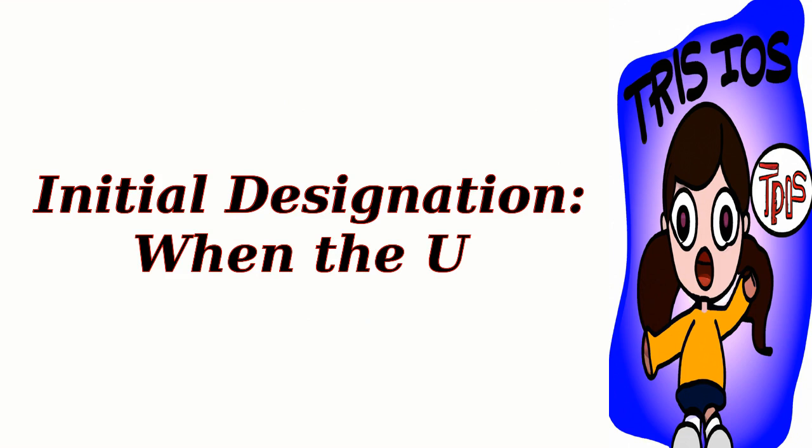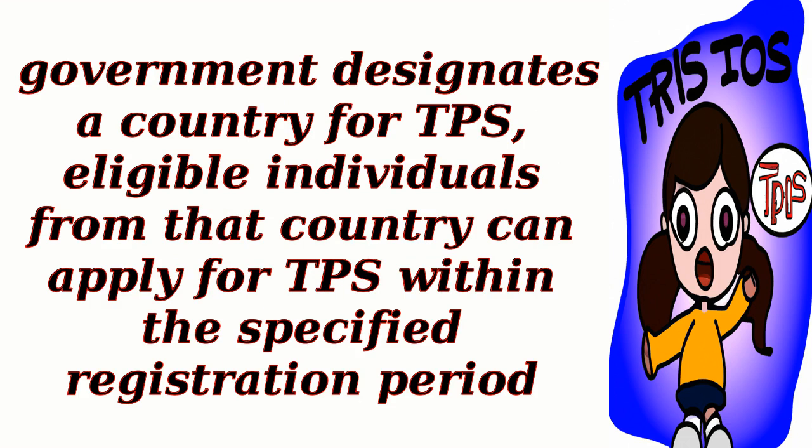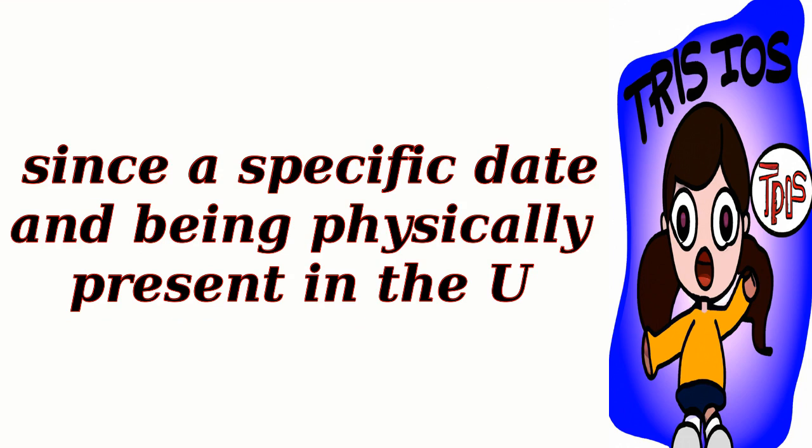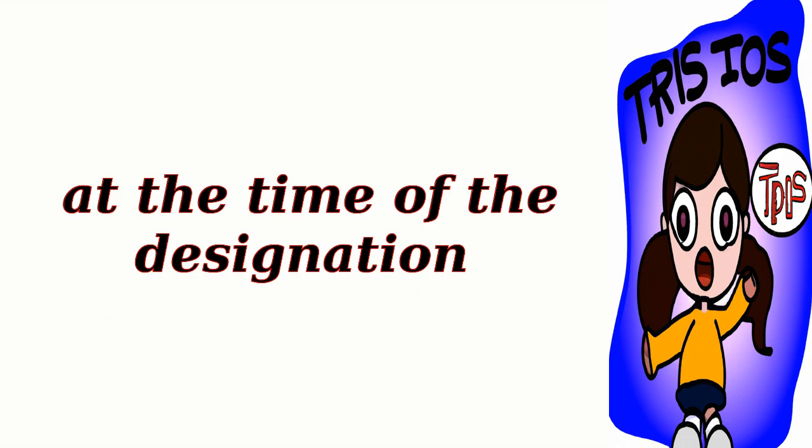Initial Designation: When the U.S. government designates a country for TPS, eligible individuals from that country can apply for TPS within the specified registration period. The eligibility requirements vary depending on the country, but generally include continuous residence in the U.S. since a specific date and being physically present in the U.S. at the time of the designation.